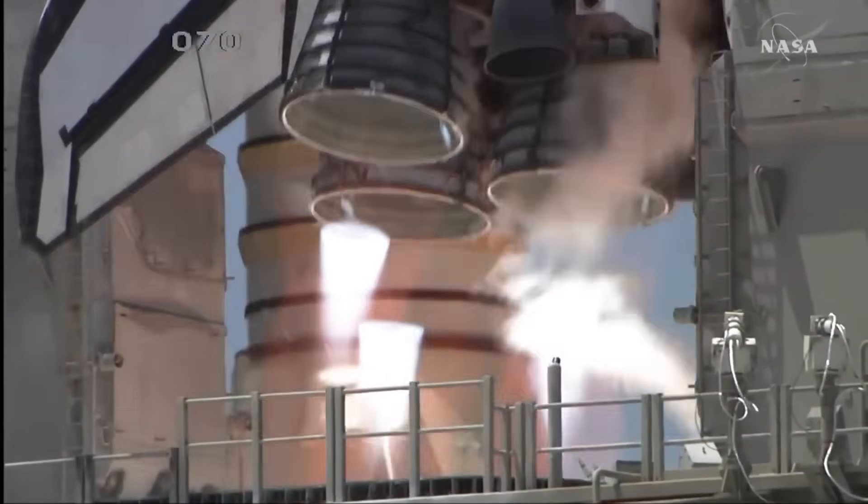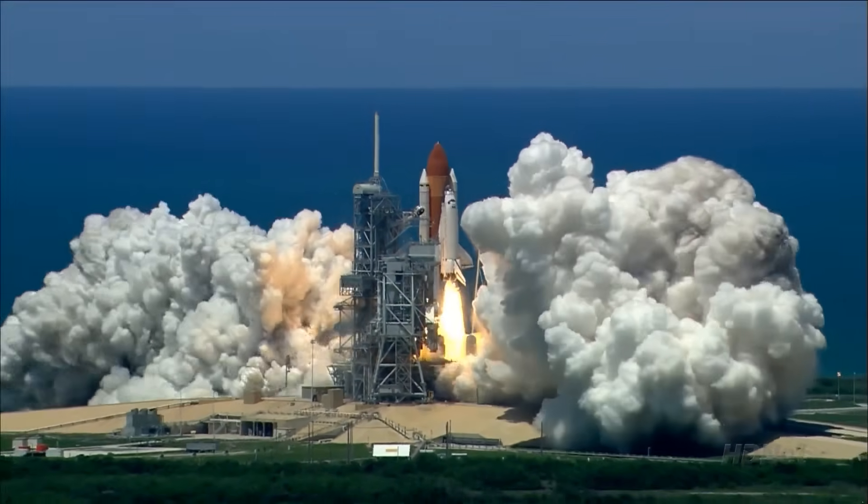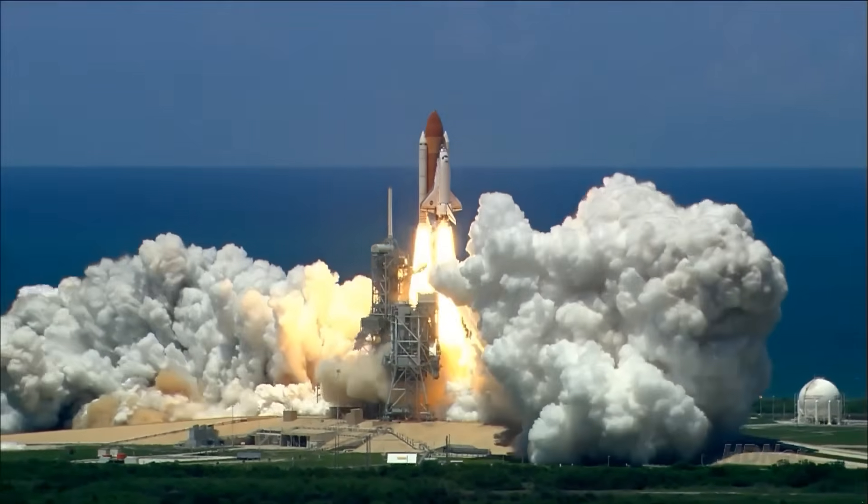Boosting mission, and liftoff of the Space Shuttle Discovery, returning to the space station, taking the way for future missions.